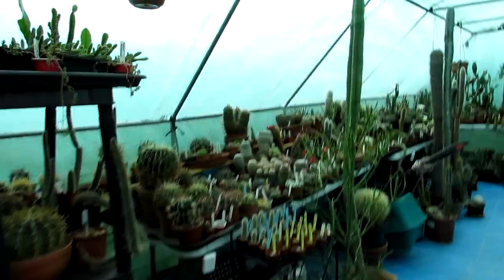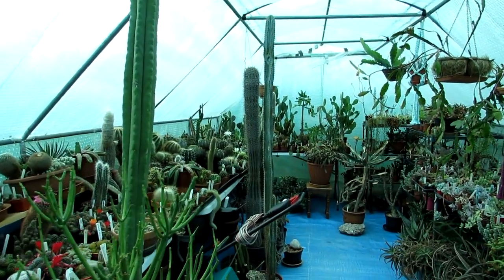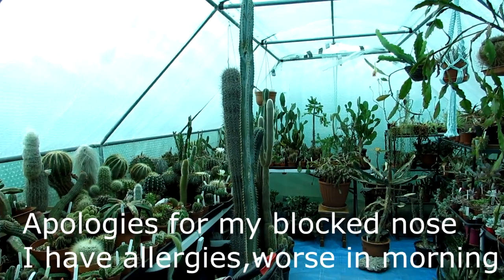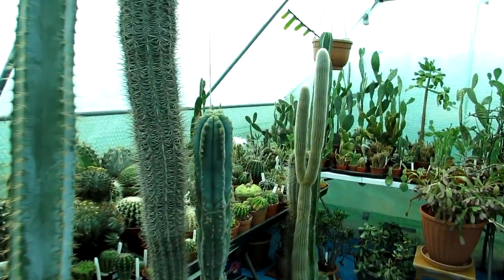Hi guys, it's Lynn here. Hope everyone is having a blooming wonderful day. Today I'm in the polytunnel again, and it is early morning. We have got two of our Echinopsis subdenudata cacti that are both blooming beautifully at the same time.